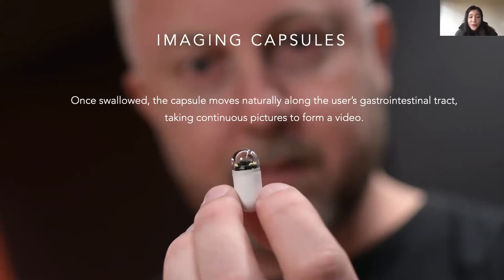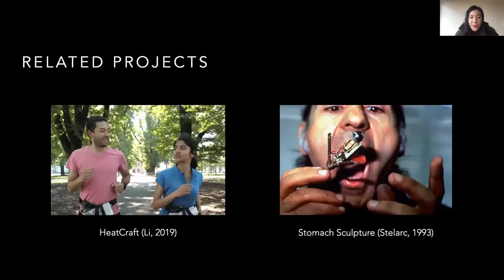Most works around imaging capsules only focus on the functional perspective, such as technical development and medical efficiency, while the experiential perspective is usually overlooked. We are interested in the experiential perspective of the imaging capsule. To explore this, we ask: what if we use imaging capsules for play?